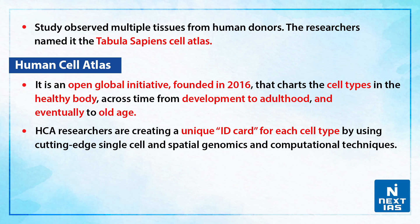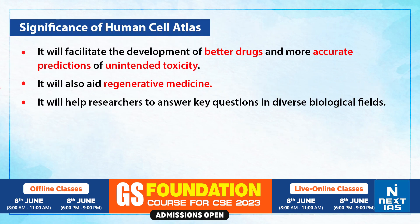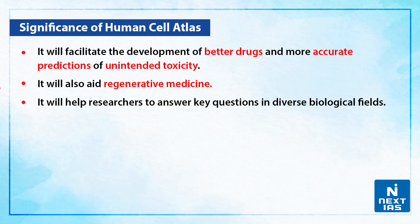What is Human Cell Atlas? It is a global initiative that was founded in the year 2016 that charts the cell types in a healthy body across time, from development to adulthood and eventually to old age. Human Cell Atlas researchers are creating a unique ID card for each cell type by using cutting-edge single-cell spatial genomics and computational techniques.